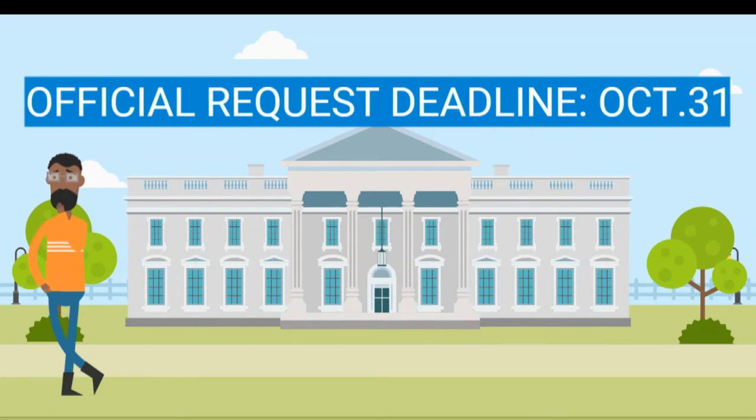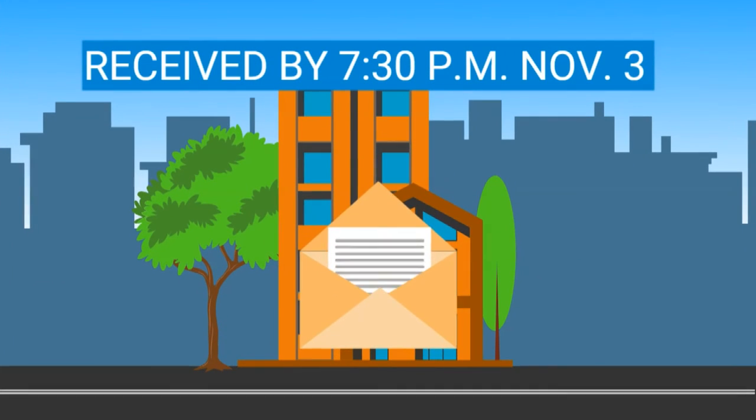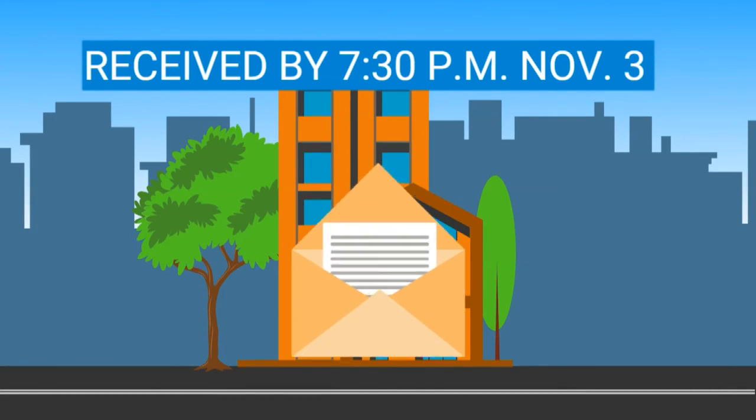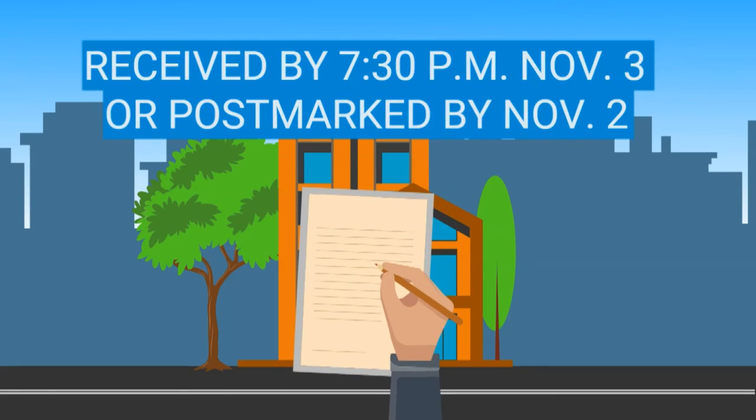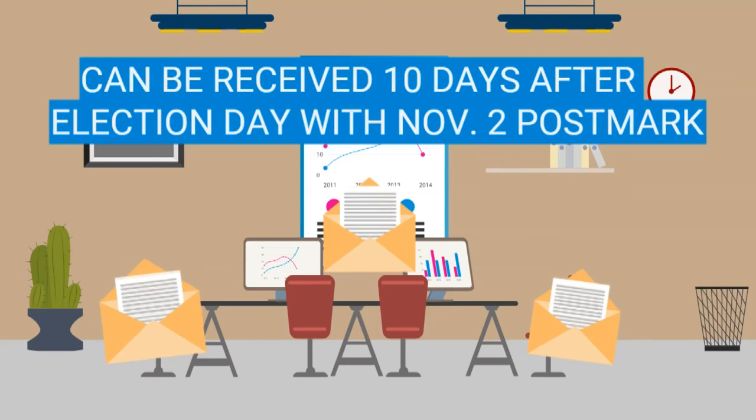Just don't forget to get those requests in by October 31st at noon at the latest. Although really, because of all of the ballots expected this year, you should do it by the 27th. And your absentee ballot must be received by 7:30 p.m. November 3rd, or postmarked by November 2nd. If you have that postmark, it has up to 10 days to get there and still be counted.